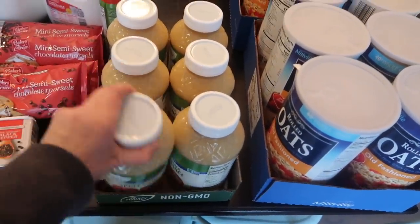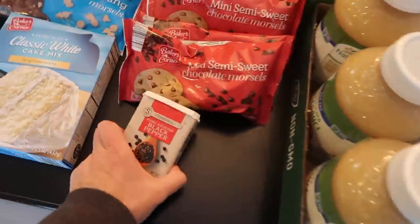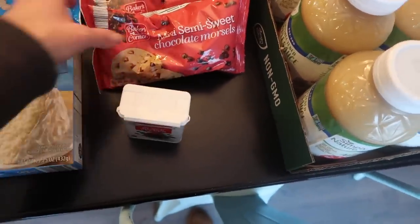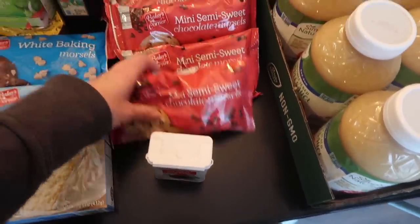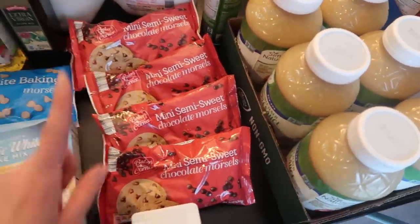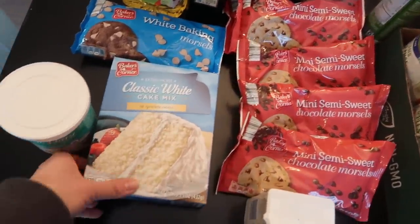The applesauce is for breakfast once a week for the kids. I needed some pepper — I think I got two. And I got some chocolate chips; the kids love baking chocolate chip cookies so we're stocking the pantry for that.